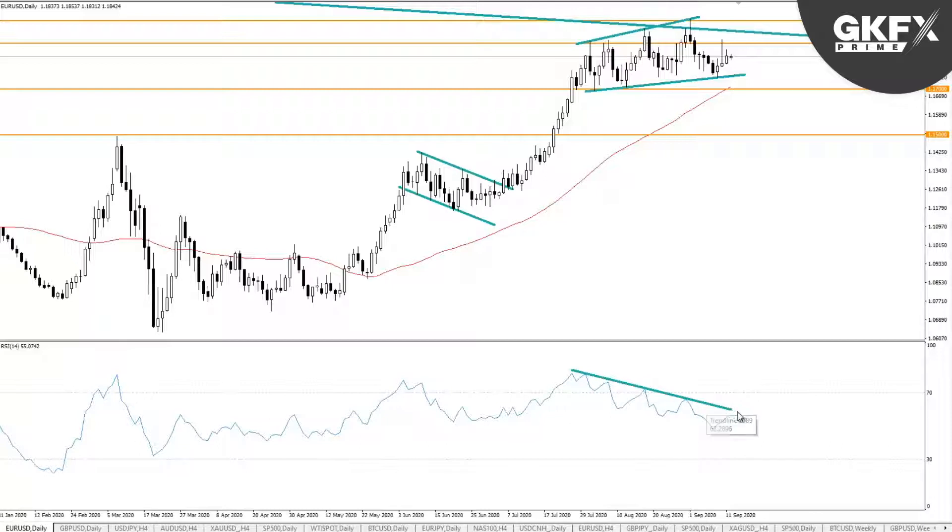We've got some negative divergence here on the RSI. If we roll over again beneath this declining trend line on any next incline in the price, or if we don't even get much higher, we take out this RSI low and we break below this rising trend line at the bottom of the wedge — that's our confirmation that we're going to see a bigger correction. Given that we've roughly been in a 1.17–1.19 range, I would look for 1.15 and that previous high.